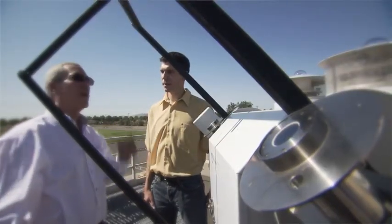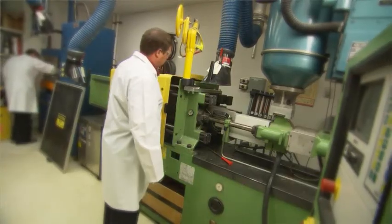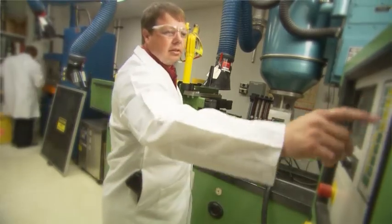At PNNL, we are committed to protecting the environment, often through the use of our own technology. Operations and research staff work together. People who operate the campus draw upon researchers' knowledge, and in turn, researchers can test their technologies in an operating environment.